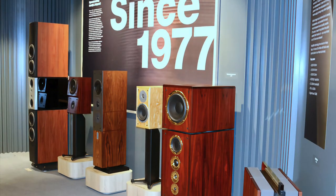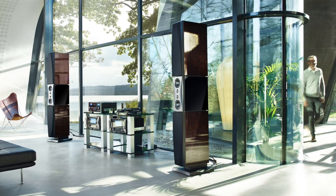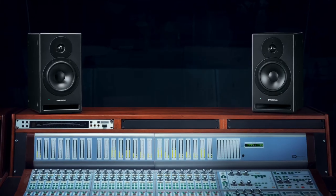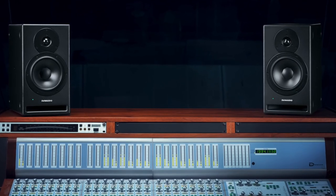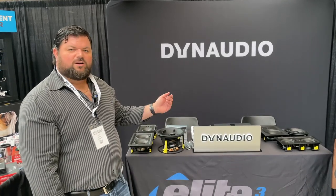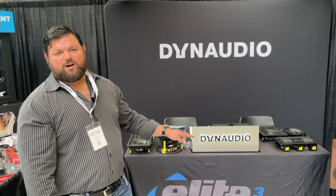Dynaudio has been around since 1977. We started in the high-end in-home speaker market, worked our way into the pro market, and we also OEM some mobile audio speakers. Today at TOLA 2023, we're showcasing our full line of custom install products.